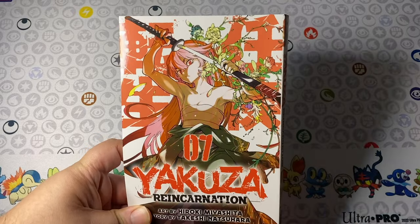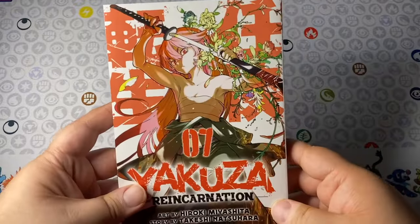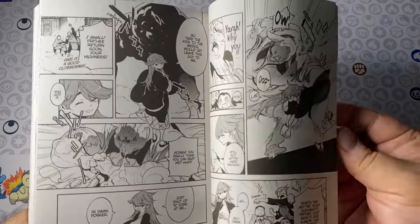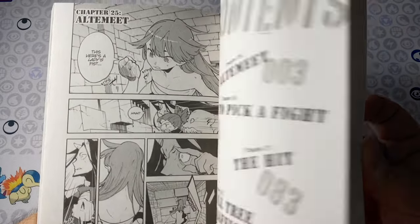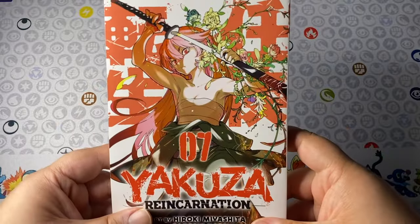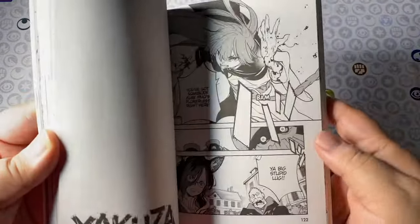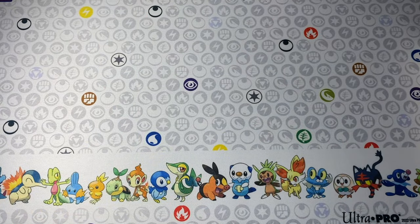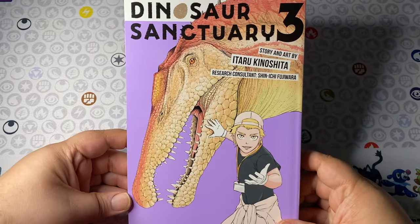Yakuza Reincarnation volume seven — I finally got up to date with this, and it is one of my favorite modern isekai manga. The first couple of volumes don't do a whole lot — they establish the lore bit by bit — but once you get past volume two or three, things really start to pick up with amazing world building and great interactions. I highly recommend it if you want a mashup of fantasy tropes with isekai.